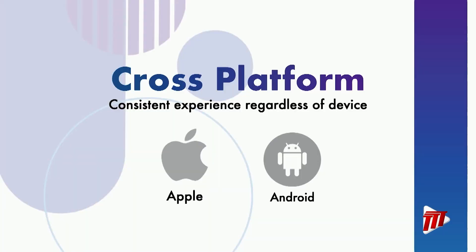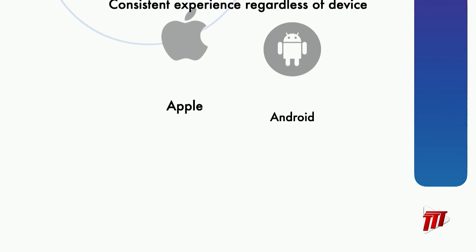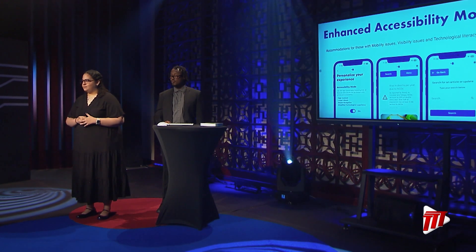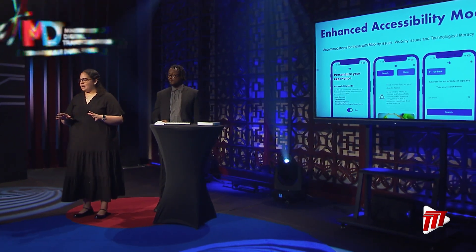The target audience for this solution is diverse, and so are their needs. This is why we leverage technologies to make this solution cross-platform, offering a consistent experience regardless of the device you use. Additionally, we're offering Enhanced Accessibility Mode. When enabled, the entire app interface morphs into one built with big buttons, high contrast, and simplified flows for those with visibility, mobility, and technological literacy issues.